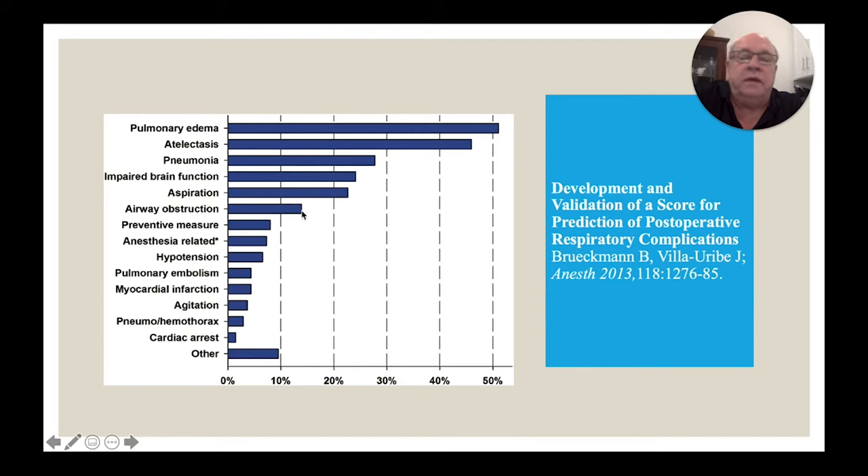Other causes at reintubation included airway obstruction from impaired brain function, and anesthesia-related factors: residual neuromuscular blockade, possibly excessive narcotic dosing intraoperatively such that the patient was not waking up adequately and needed to be re-intubated to ensure safety. Hypotension can happen; pulmonary embolism — not often, but sometimes occurs intraoperatively and these patients aren't good candidates for extubation at case end. MI or cardiac arrest were also recorded. This is the full picture of how sick these patients were.